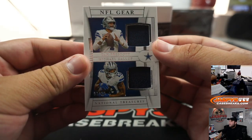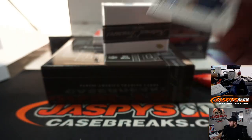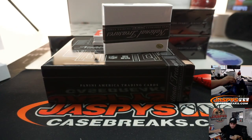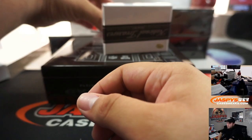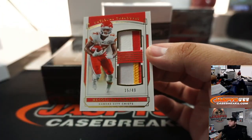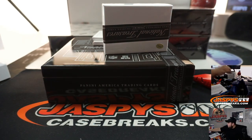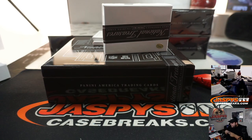We got Dak Prescott, Michael Gallup, 10 out of 99 — Cowboys. That is part of random number block 93, spot 3 going to Joseph. And we got a double patch here of Mikko Harmon Jr., 15 out of 49 — Chiefs. That's random number block 5, going to Anthony.